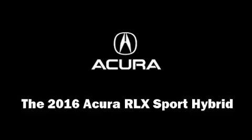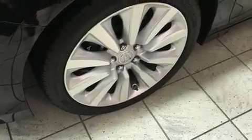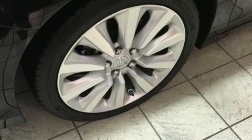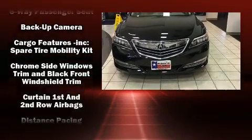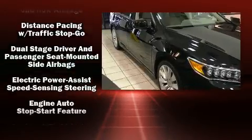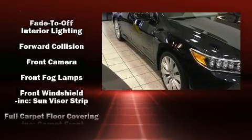The 2016 Acura RLX Sport Hybrid. This four-door sedan is ready to drive off the showroom floor. It distinguishes itself from the competition with features such as heated steering wheel, lane departure warning, and much more.